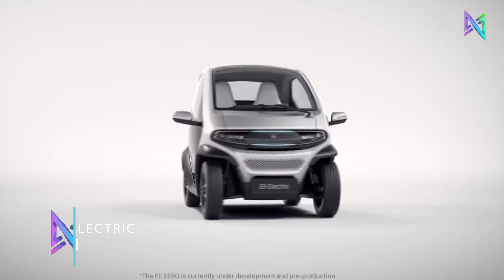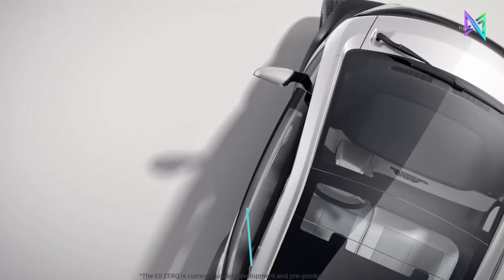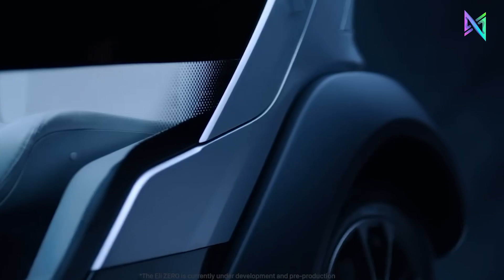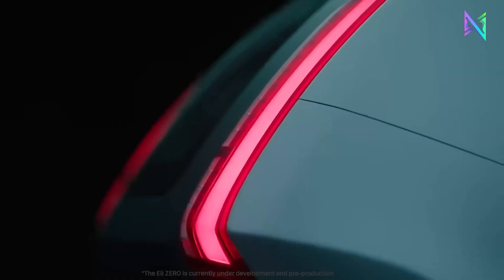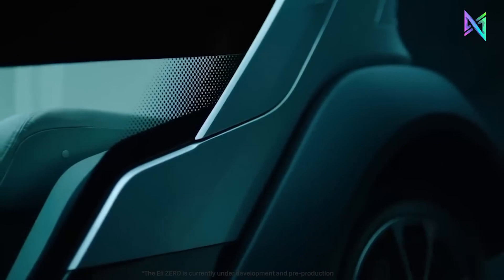Eli Electric aims to revolutionize personal mobility with its innovative electric vehicles. Their flagship product, Eli Zero, is a two-seater zero-emission vehicle perfect for short-range, high-frequency trips. Smaller, simpler, and friendlier than conventional cars, it can be charged in just 2.5 hours at 220 to 240 volts.